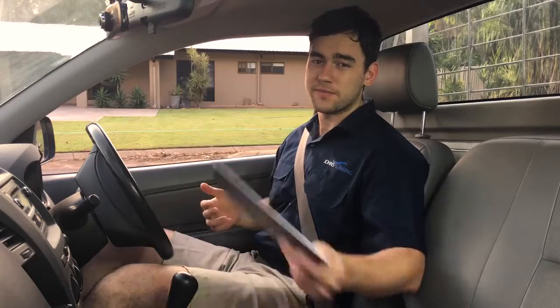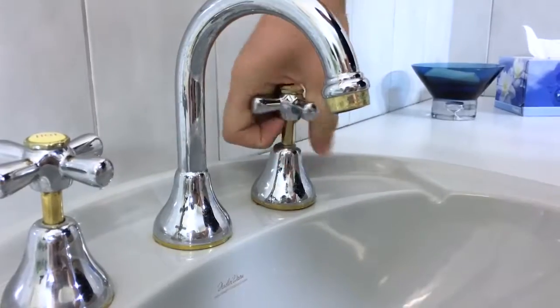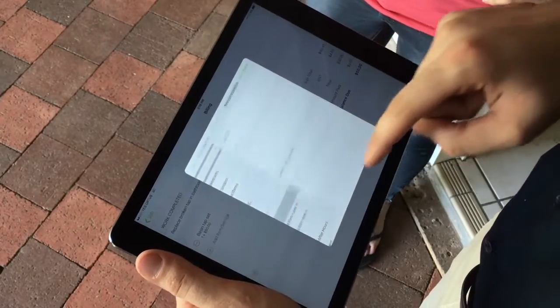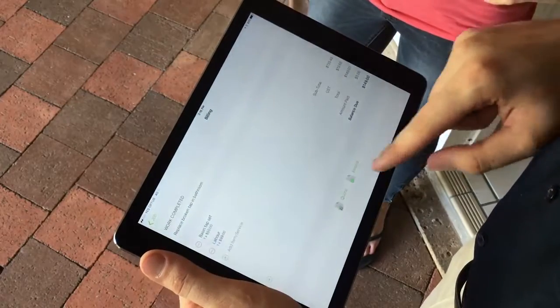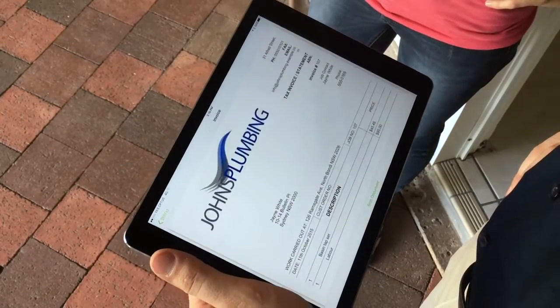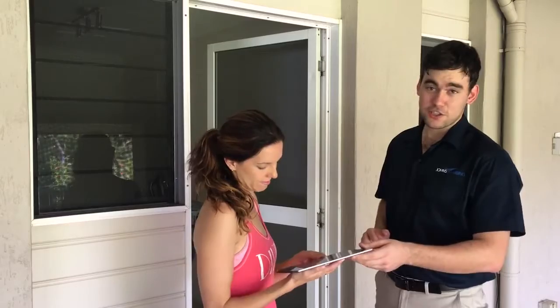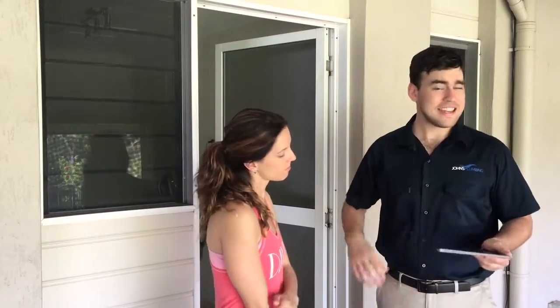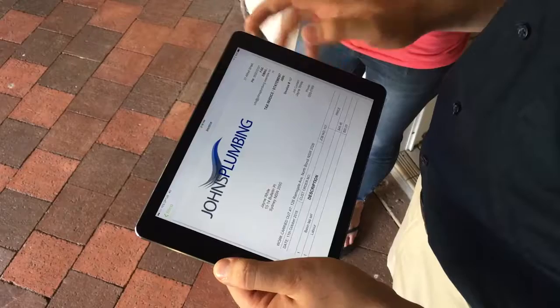Customers love it. When the job's finished, we can wrap everything up on site — with just a few taps my field staff can create a professional invoice, have the client sign off on the work, then instantly send them the invoice via text or email.